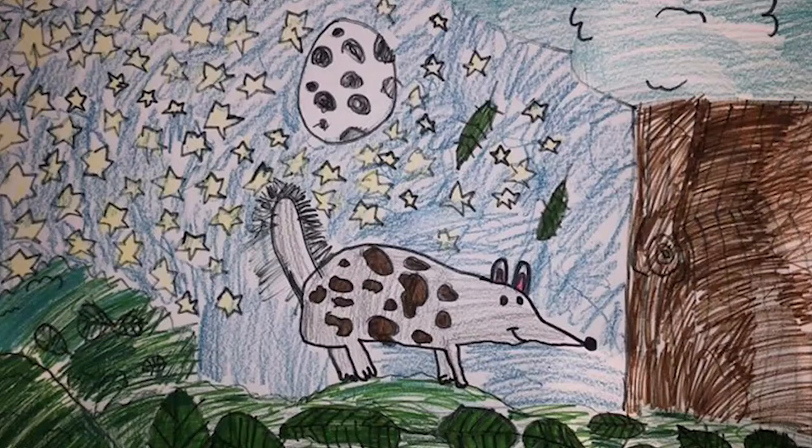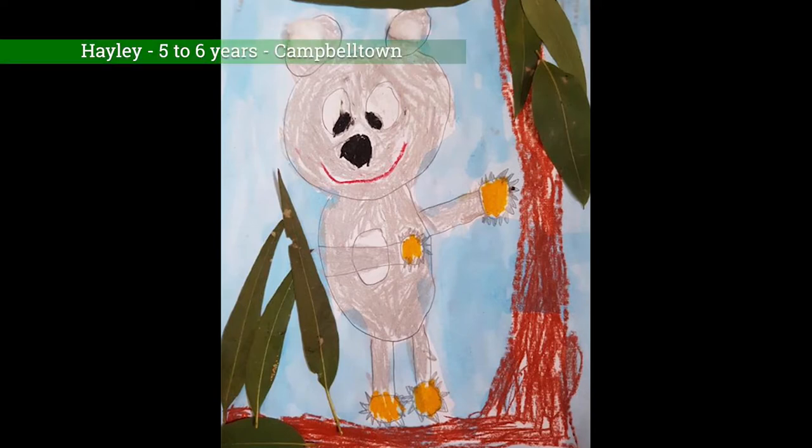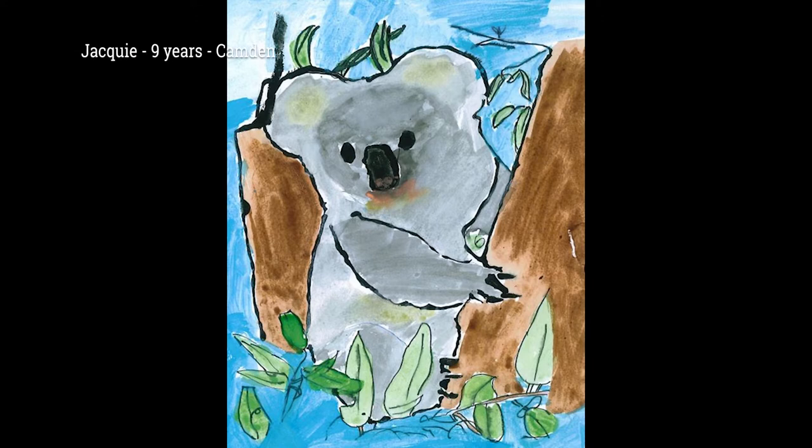2020 has marked the 13th year of the Threatened Species Art and Writing Competition. The competition targets primary school aged children living in the MacArthur region and encourages them to learn about local threatened plant and animal species through artwork or creative writing pieces. Due to COVID-19, an awards ceremony won't be held this year, but we've developed a video to recognise the wonderful entries that we have received. Thank you to everyone who entered this year's competition.